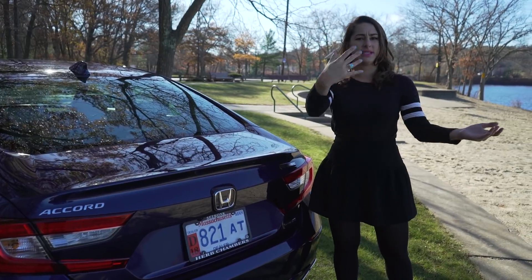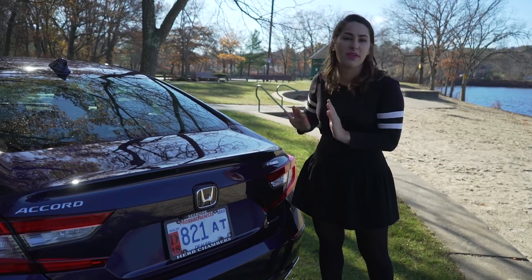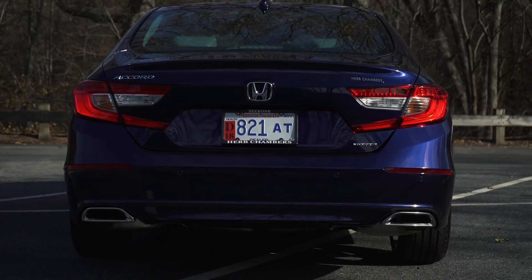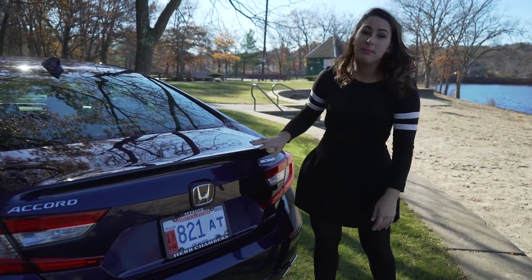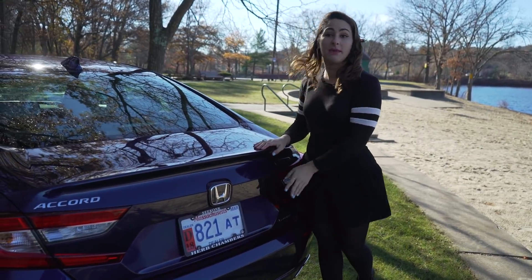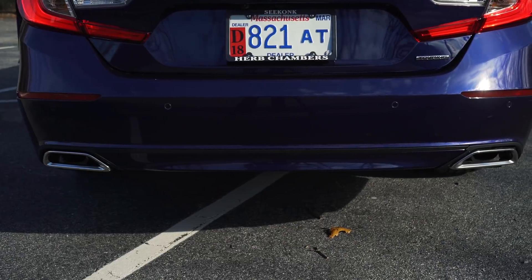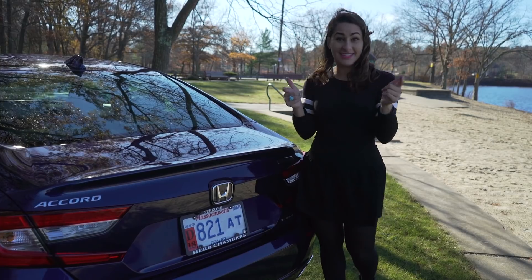I think the 2016 and 2017 Accord had a lot going on — I liked it a little bit more. This is very muted and quiet; they have just minimal brake lights. But on the touring trim level there are parking sensors front and back, and there is the dual chrome exhaust, which does add a lot of pizazz. Now let's take a look under the hood.